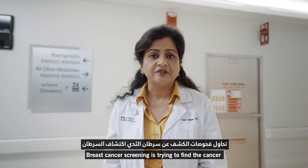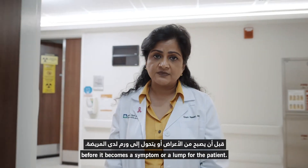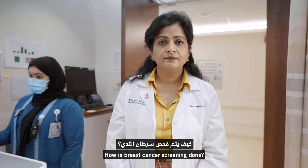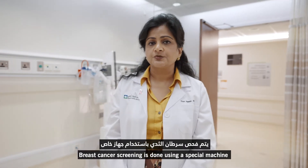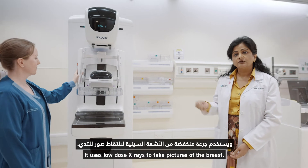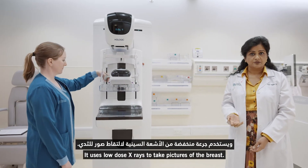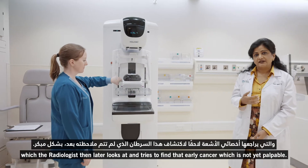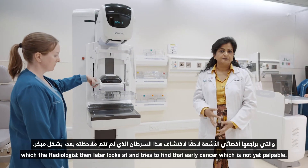What is breast cancer screening? Breast cancer screening is trying to find the cancer before it becomes a symptom or a lump for the patient. How is breast cancer screening done? Breast cancer screening is done using a special machine called a mammography unit. It uses low-dose x-rays to take pictures of the breast, which the radiologist then later looks at and tries to find that early cancer, which is not yet palpable.